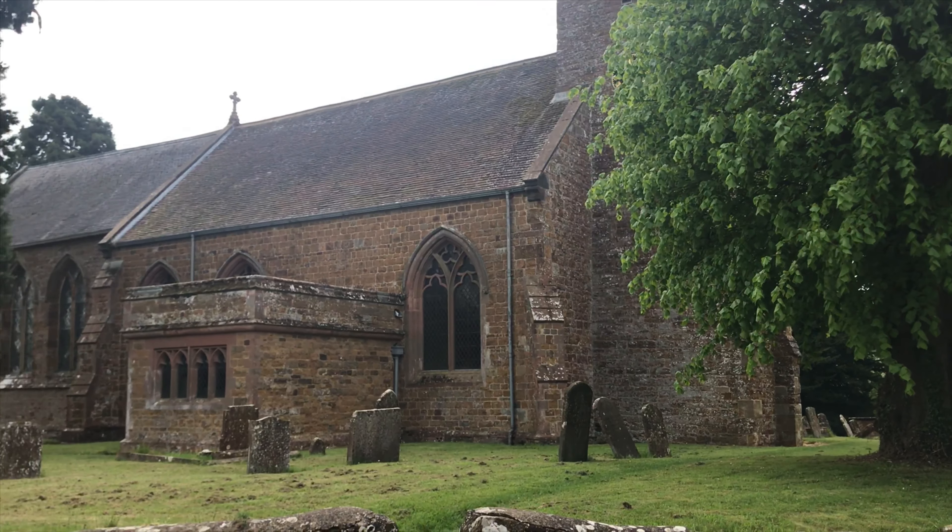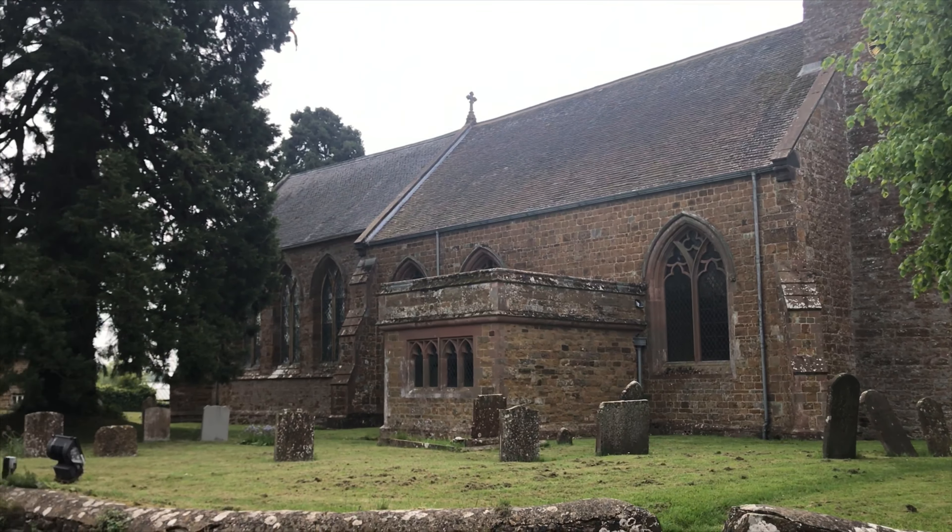Today I am in Priors Hardwick, an unspoilt, sought-after village in the south-east of Warwickshire. This quaint countryside village occupies an elevated position and is a largely dispersed settlement which has evolved around a central triangular area of open meadows. It is the site of an abandoned medieval village. The village also benefits from the famous and award-winning Butcher's Arms restaurant.